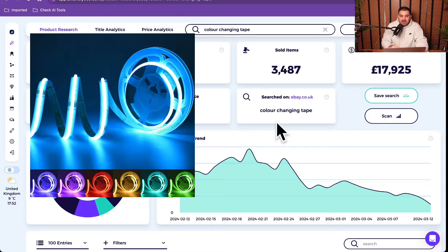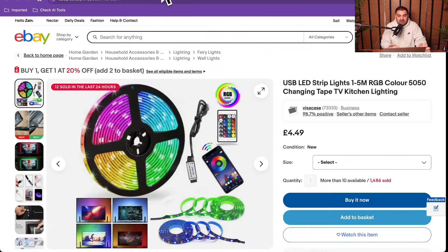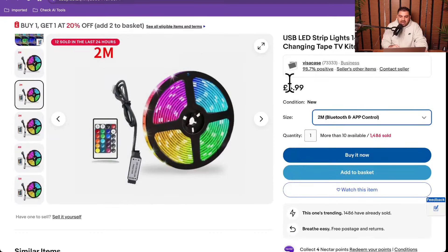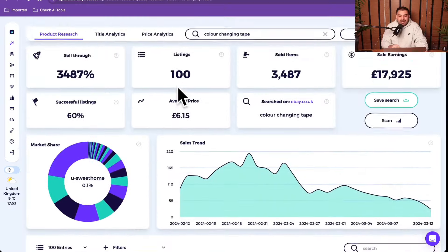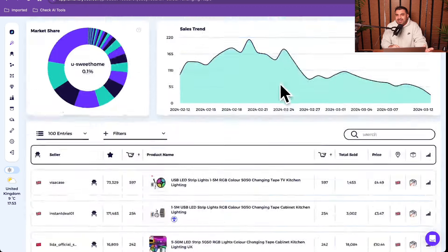The second product is an evergreen product that sells in every season - LED lights. Let me show you one example: a two-meter set at £4.99 that comes with a remote. On this listing, 1486 have already been sold. Looking at the analytics, there are 60 successful listings, and the sell-through rate is very strong with £17,925 in sales. You can never go wrong with LED lights.